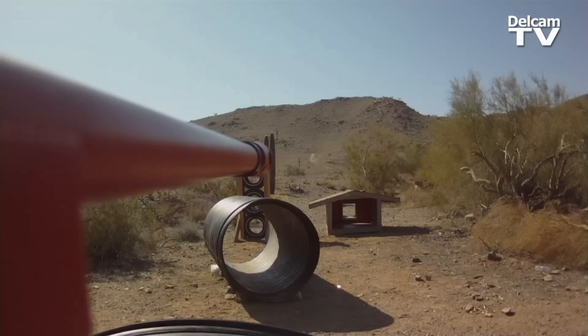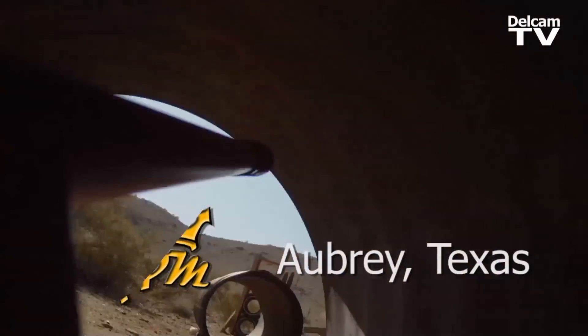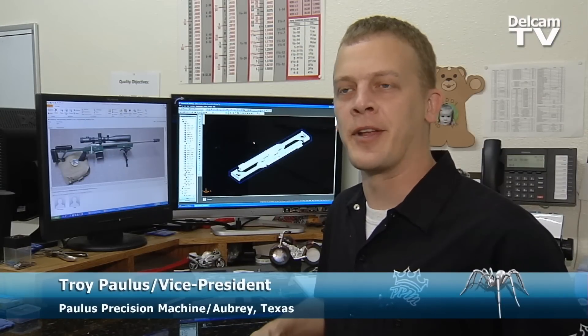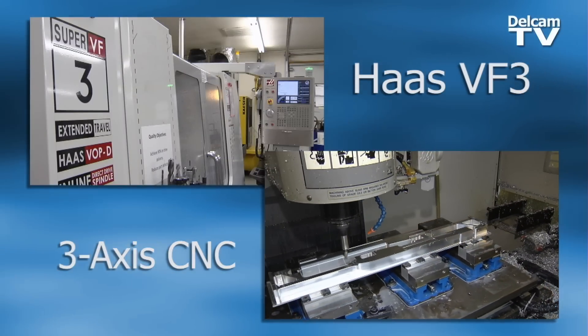If you can think of it, you can manufacture it. I haven't come across many things that we haven't been able to tackle with FeatureCam. We build custom motorcycle wheels, gun stocks — you name it. We purchased FeatureCam when we opened the doors and bought our first machine. Without it, we wouldn't be here today.